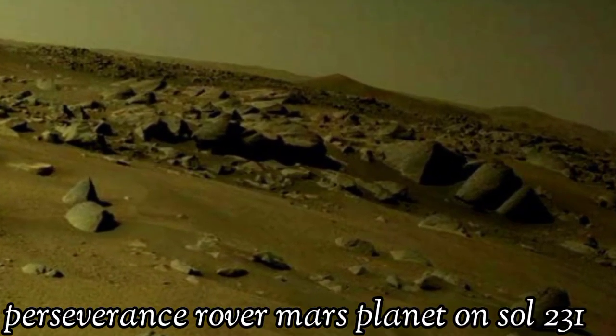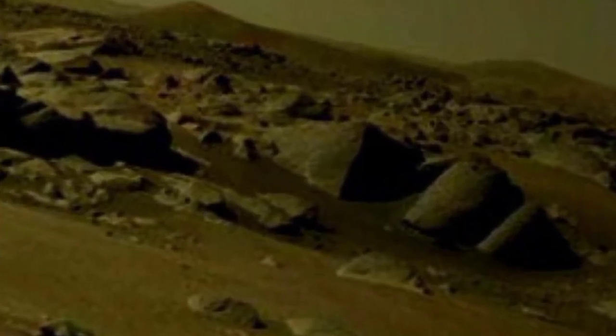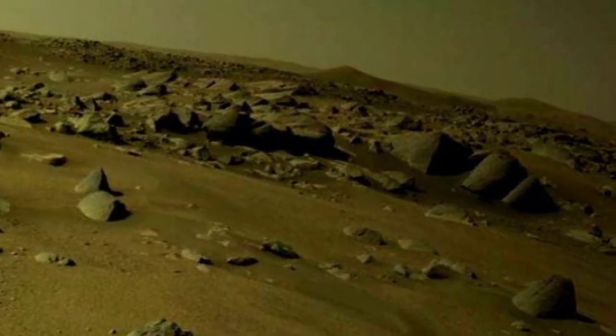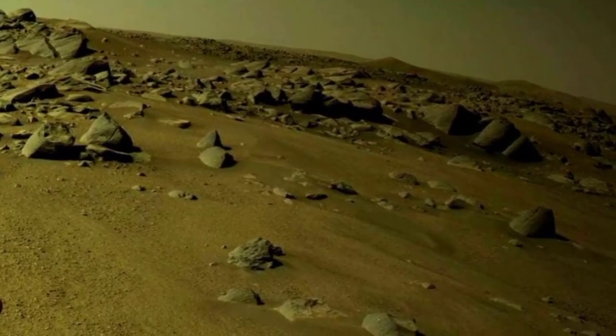Welcome to my YouTube channel. Here is the latest video of Mars surface captured by the Mars rover's navigation camera on Sol 231 of its mission.